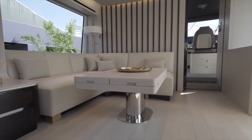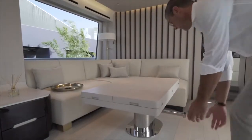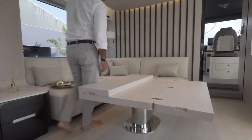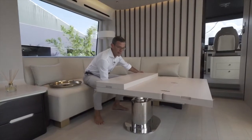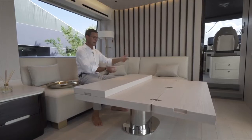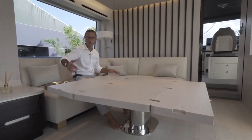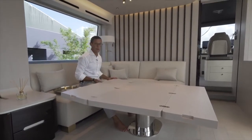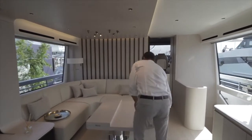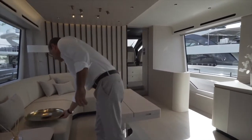If you want to dine inside, through this switch you just lift the table. You lift the table, remove the decoration piece, pull out two leaves per side, and there's a pin down here where you can slide and lock the table in a dining position. Once the table is up, it clears the sofa; you open the leaves and now you have a table where eight people can eat. Bring the chairs from the cockpit — two here, two there, two and two — and you have inside dining for eight.